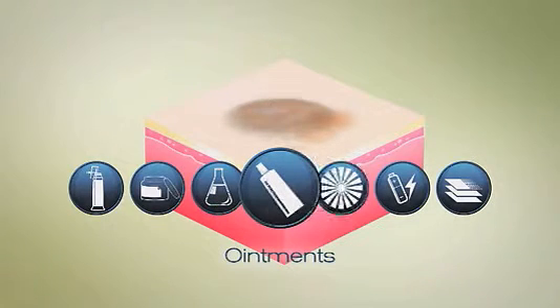And ointments, which destroy actinic keratosis cells using a chemotherapy drug. Actinic keratosis is usually very responsive to treatment. Your doctor can talk to you about advantages, disadvantages, risks, and time required for each of these treatment options.